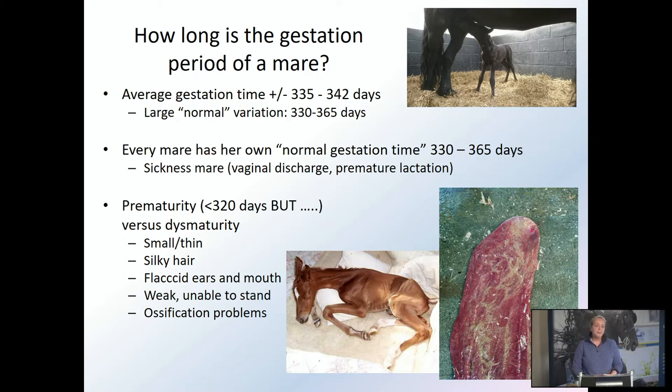How long would a normal gestation period of a mare be? There's a lot of variation — it could be anywhere from 330 days until a full year and sometimes even longer. On average around 340 days, but every mare has her own normal gestation time. If your mare has had foals before, I would always recommend writing down how many days she has carried her foals so you know better in advance when to look more closely. Sometimes when mares are foaling early in the year, around late winter and beginning of spring, she could carry around five to ten days longer than average.